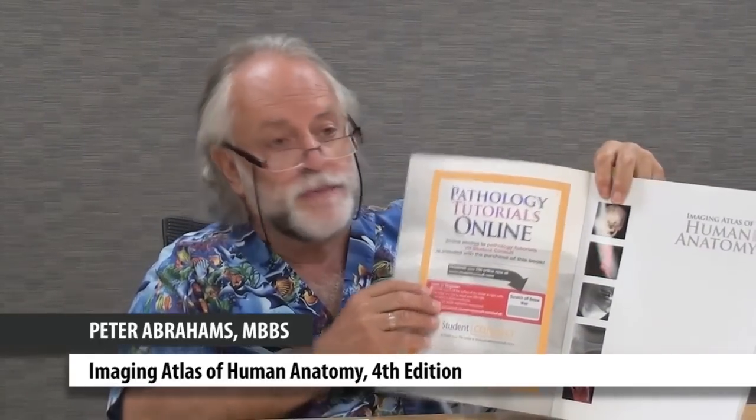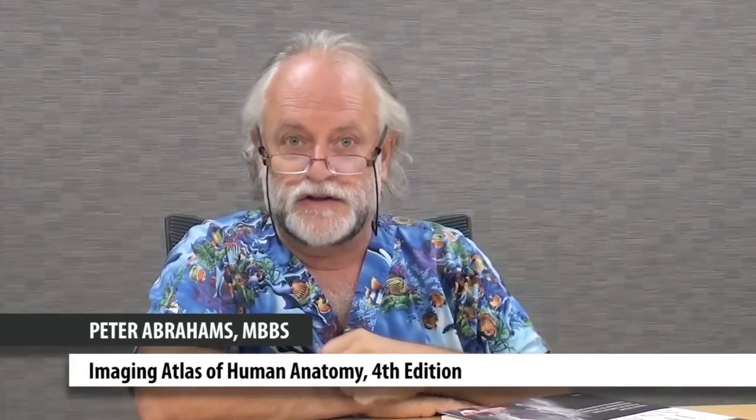When you get the book, there is a scratch card inside that gives you access to some pathology tutorials online. We're very much hoping that many of those will soon appear as an iPad or iPhone version so people can do the tutorials, which cover pathology. The anatomy is in the book, the pathology will be on the web and on the new smartphone technology.